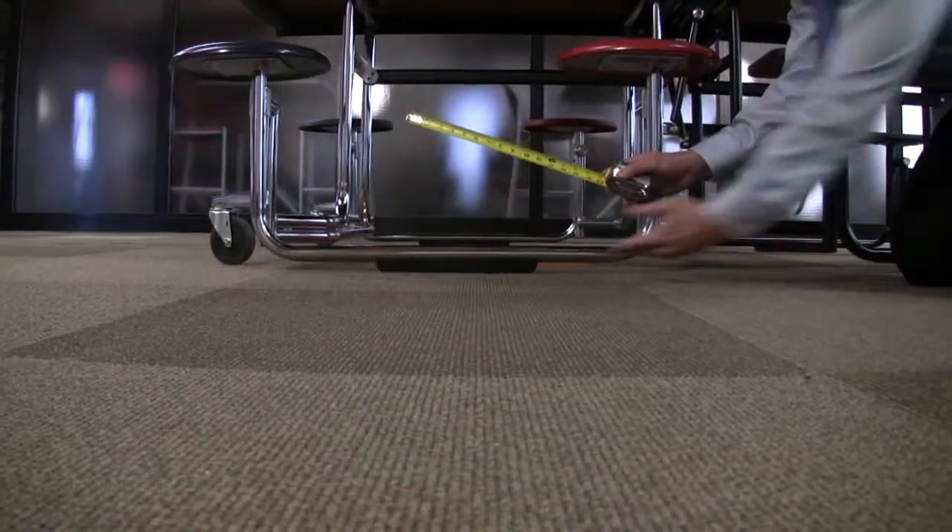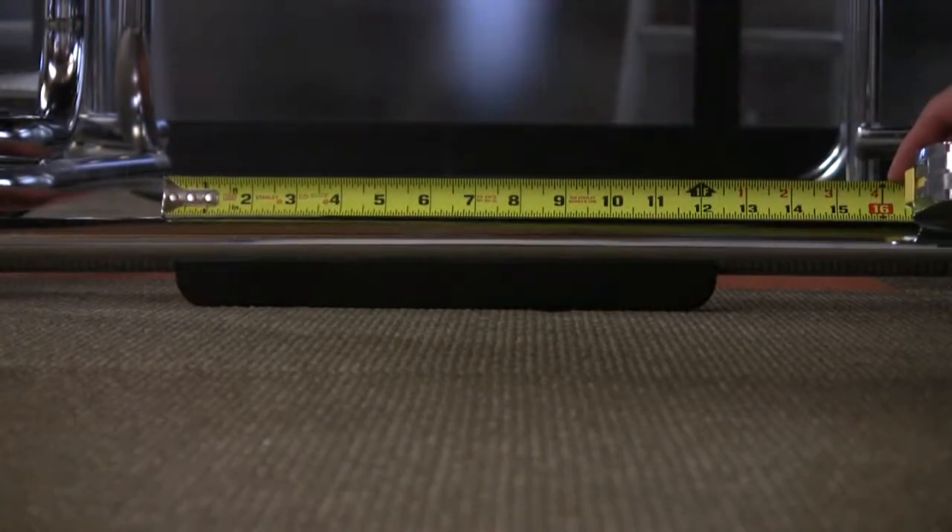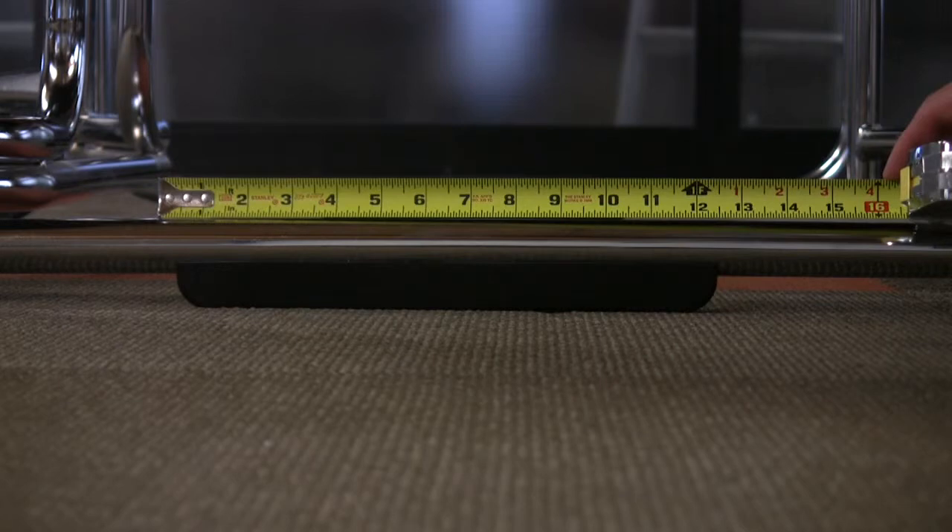Protect floors with KI's industry-leading 12-inch ABS plastic glides. The increased surface area reduces the pressure points in the floor, eliminating floor damage.